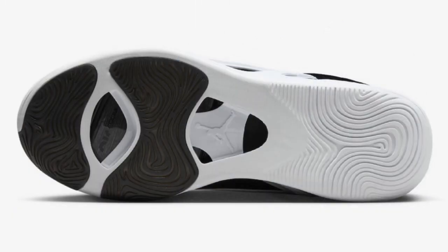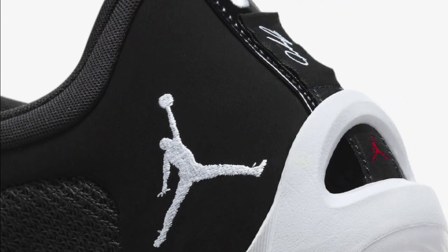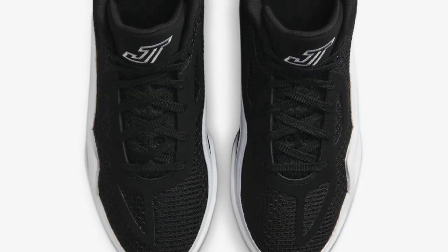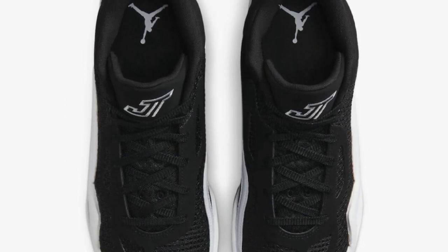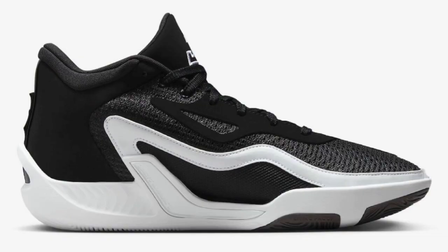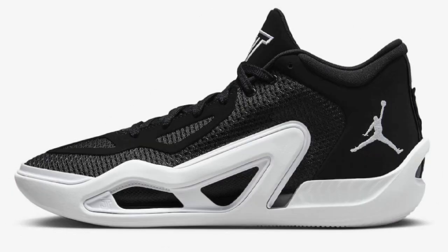Next up, we got the Jason Tatum black and white — or panda, if you'd like to call it that — releasing later this year for the $120 retail price. Dominating with the black and white accents all throughout the shoe, this is definitely a subtle look but can match with anything out there. It gives me team basketball vibes. Rating this from a 1 to 10, for me personally it's about a 7.5 to 8 because you can match it with anything, but I don't know how much I'd really want this in my collection.